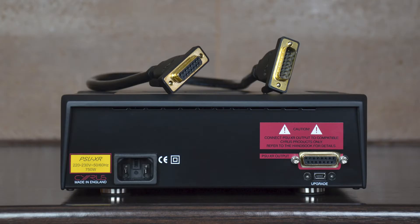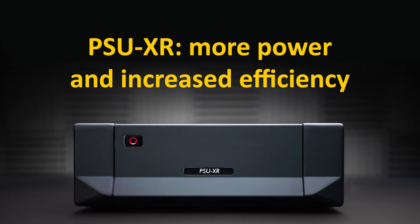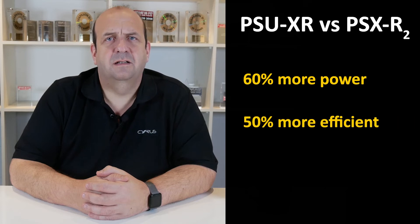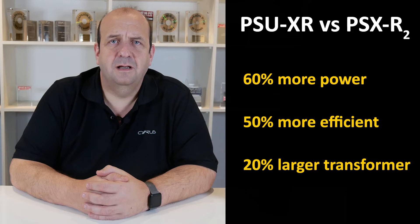To handle all this functionality and flexibility, there is a 15-pin cable between the products, as opposed to the 5-pin system in the classic range. The PSU-XR is capable of delivering up to 60% more power than the classic PSX-R2 and, due to its clever design, is up to 50% more efficient. It uses the largest transformer ever seen in a Cyrus product — the transformer used in the PSU-XR is actually 20% larger compared to the one used in the PSX-R2.